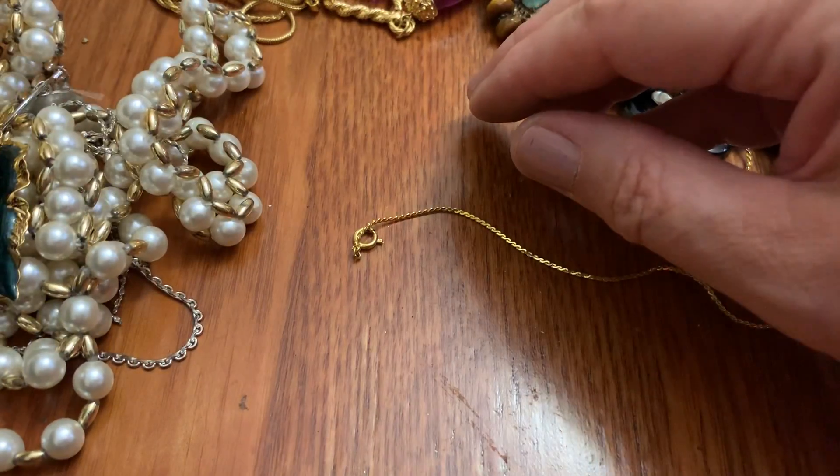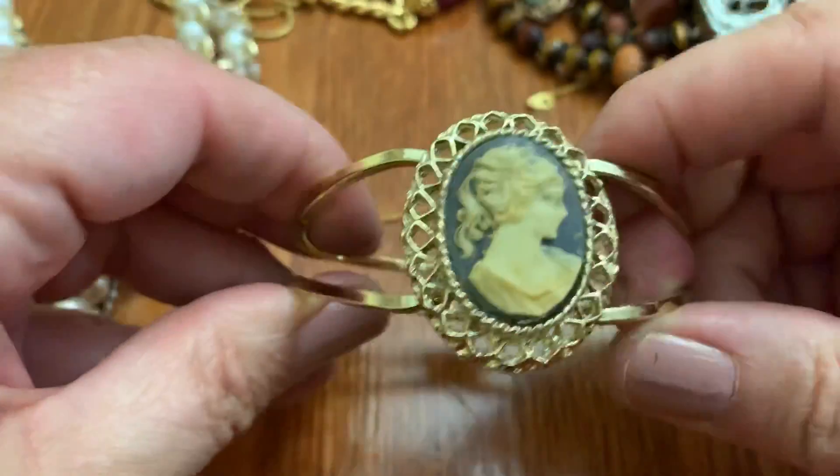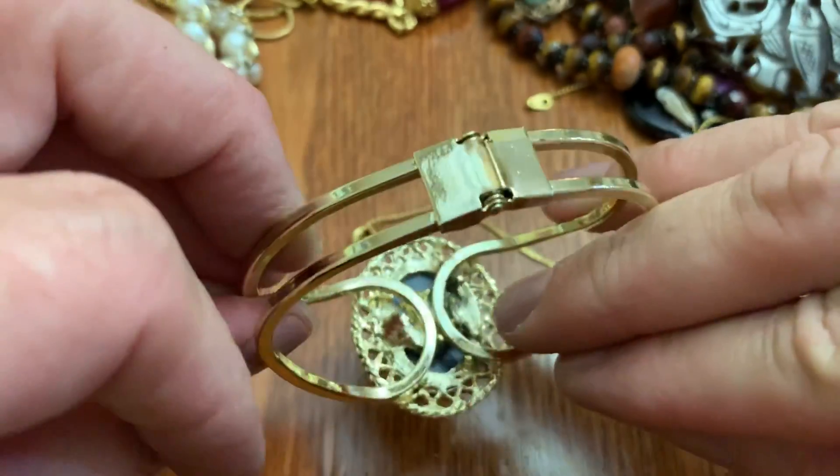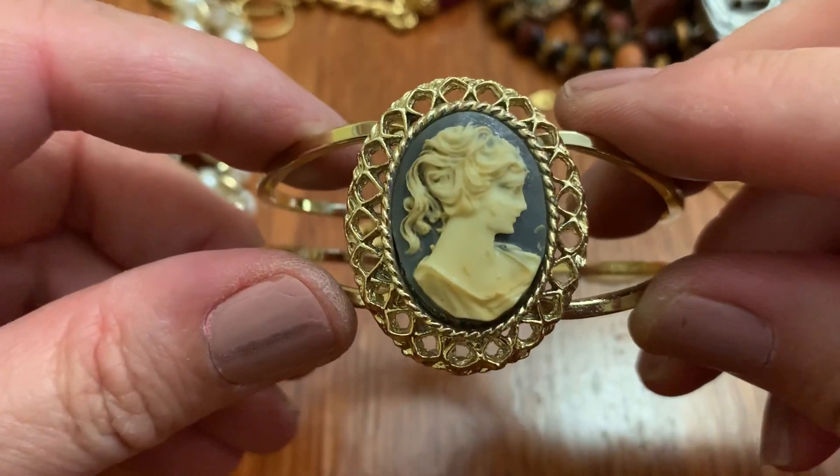Okay, the end of the line. Clamper bracelet. Pretty.